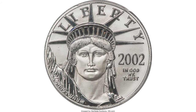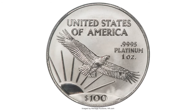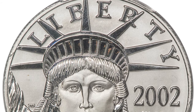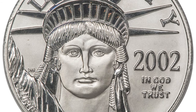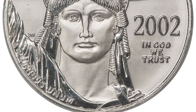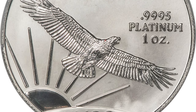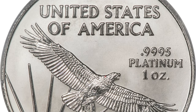Moving on, this is a 2002 one-ounce Platinum Eagle — a numismatic pinnacle in absolute gem condition, that's MS70, the highest grade available. Early one-ounce Platinum Eagles are rare in certified MS70 condition. The 2002 issue offered here boasts a PCGS population of only 11 coins in this top grade.